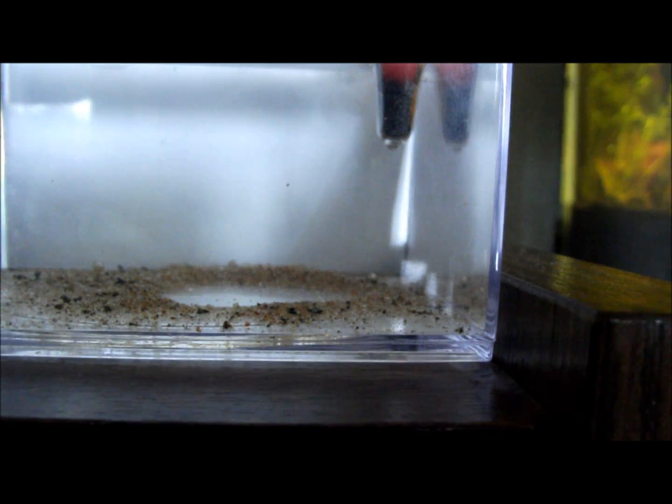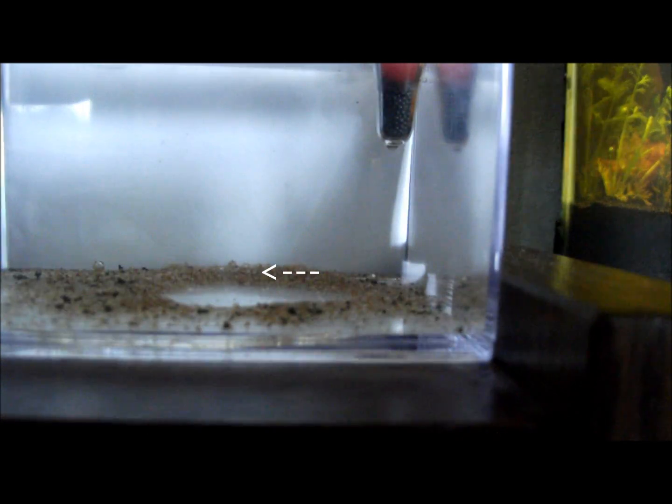Now you must watch in HD to be able to see this. But there is one moving there. And if you look closely right in the middle here somewhere, you will see movement there.